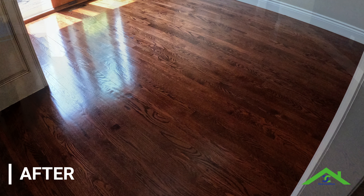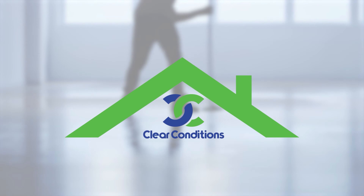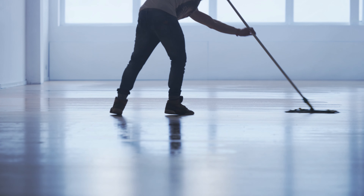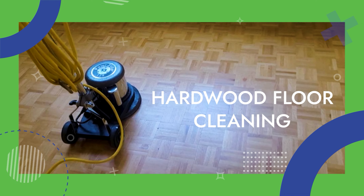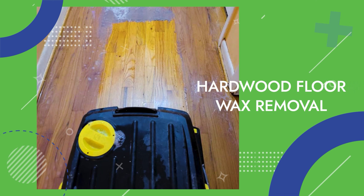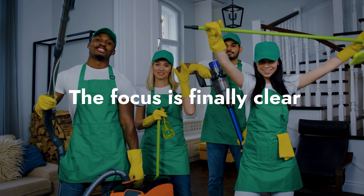And here's the after. The focus is finally clear. Clear Conditions provides homeowners with the best floor maintenance services across the GTA and surrounding areas, specializing in hardwood floor cleaning, wax removal, and refinishing with trained professionals and a trusted name in the industry. Your solution is finally clear.